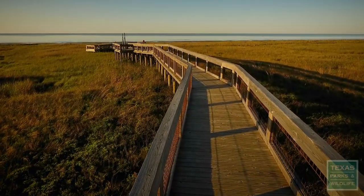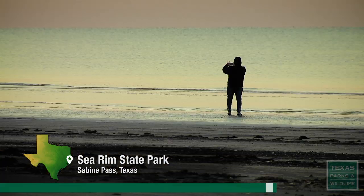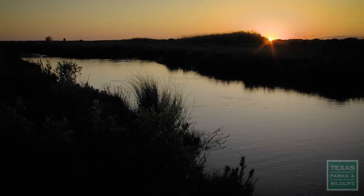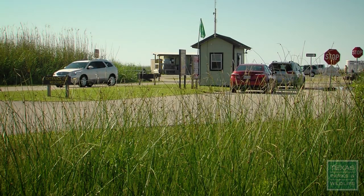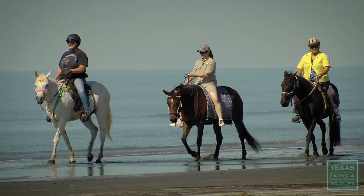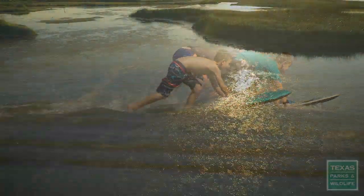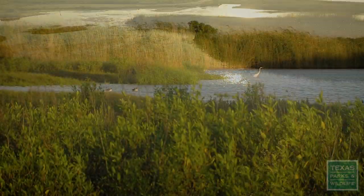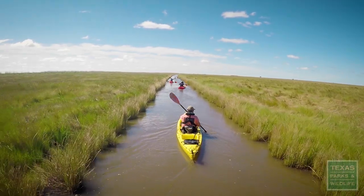We're here on the southeast corner of Texas at Sea Rim State Park, about 10 miles west of Sabine Pass. We're a relatively small park — we do have five miles of beach. The majority of this park is marshland, and a lot of people that come out here enjoy either the beach or they get a chance to experience the marsh environment.